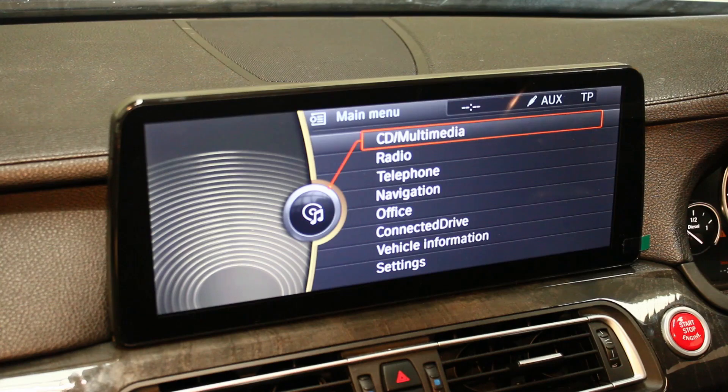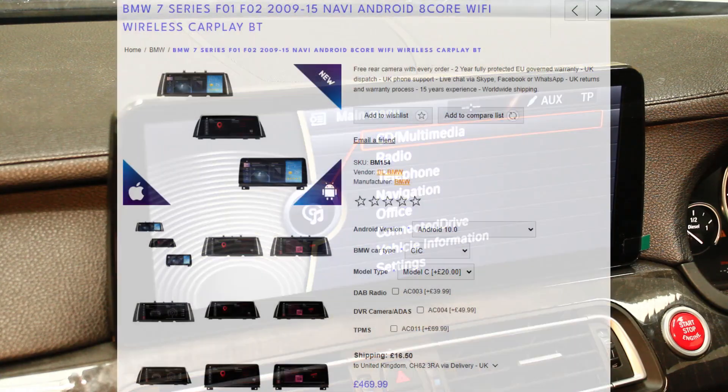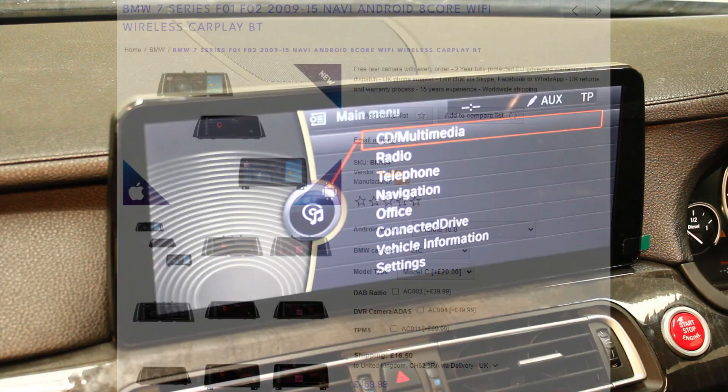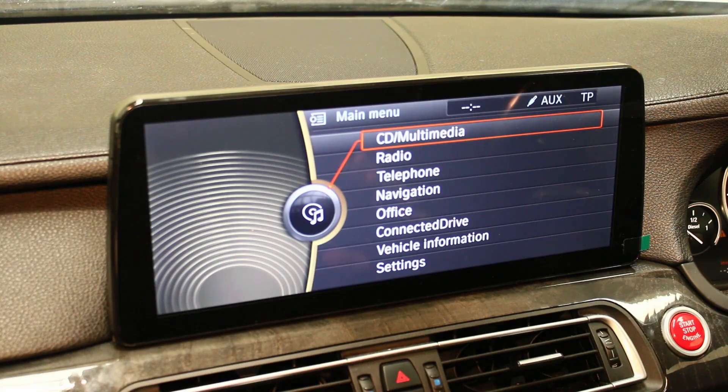Hi guys, this is Rob from Icebox Auto. Today I'm going to show you today's install on a BMW 7 Series, and this is the whopping 12.3 inch screen. You can go a little bit smaller if you want — 10.25 — but this is the big massive one.